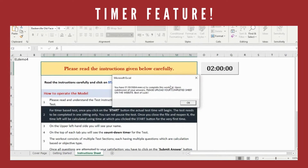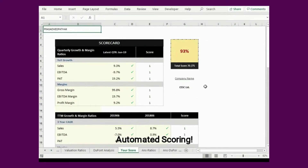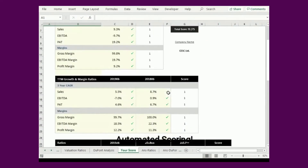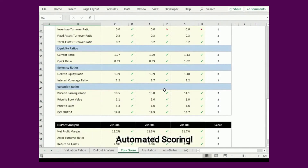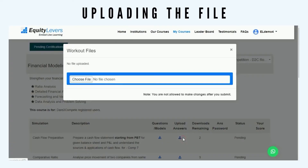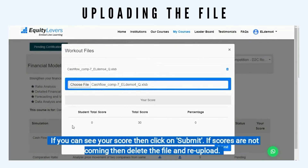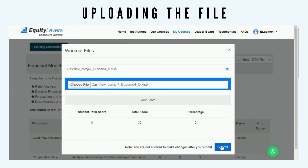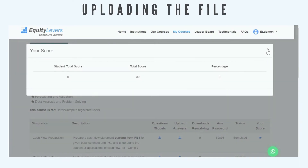The timer feature is available on every page of the file to keep the student in the loop. The student uses previously learned concepts and Excel formulas to solve the project. Upon submission, the sheet will be scored automatically. The student can choose to attempt it once more, or upload the file onto the server to indicate completion. It will automatically update on the instructor's page as well.